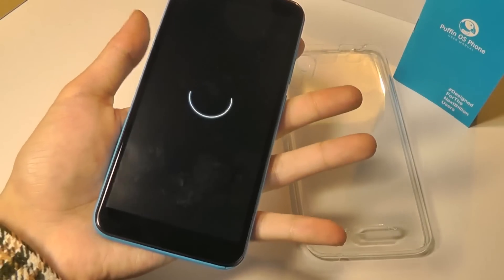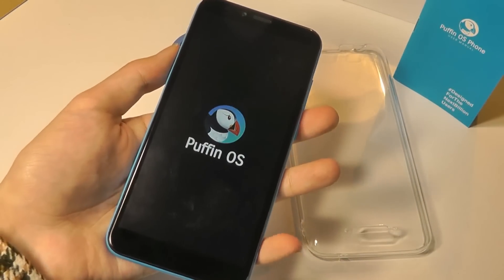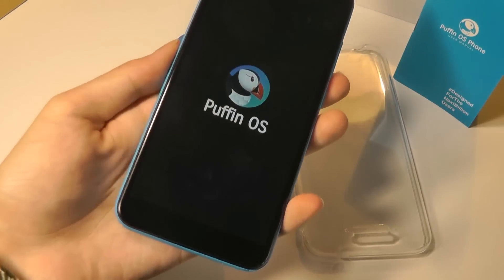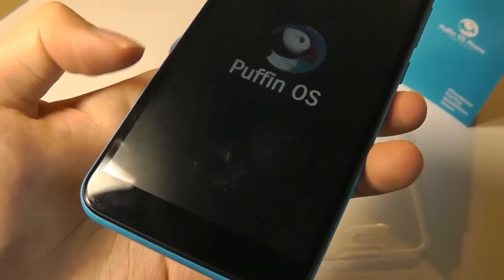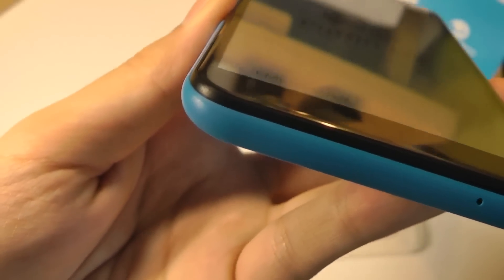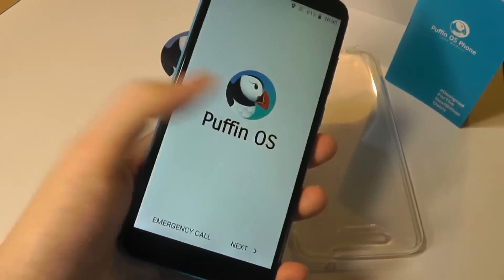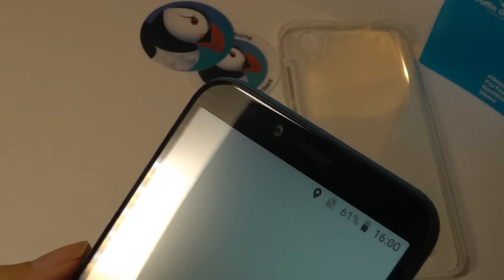It says 'Puffin OS Phone, Powered by Avatar Technology.' Very easy to hold one-handed, especially if you have slightly smaller hands — very comfortable. The screen does have 2.5D curves, so the edges bleed off a little bit in terms of the glass. You can make out how the glass has almost a bubble texture that makes it a little bit easier to swipe along and interact with.